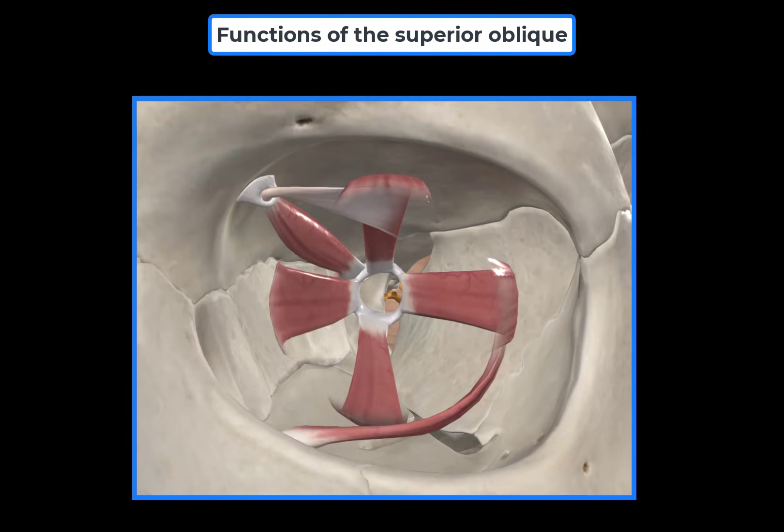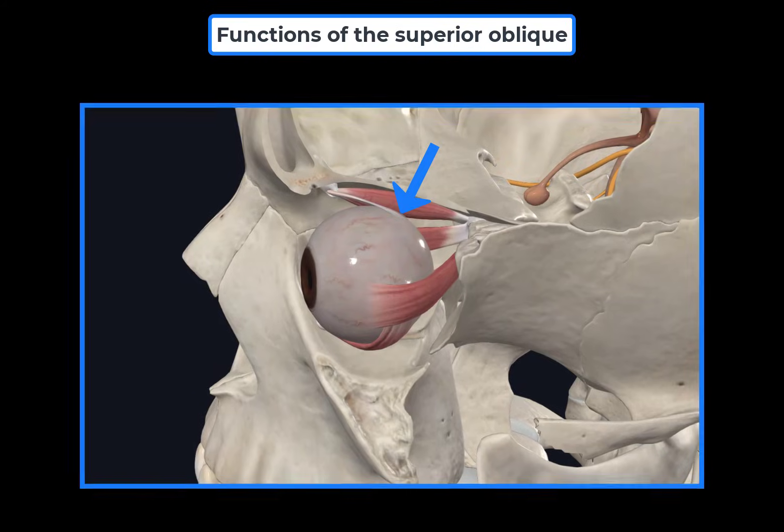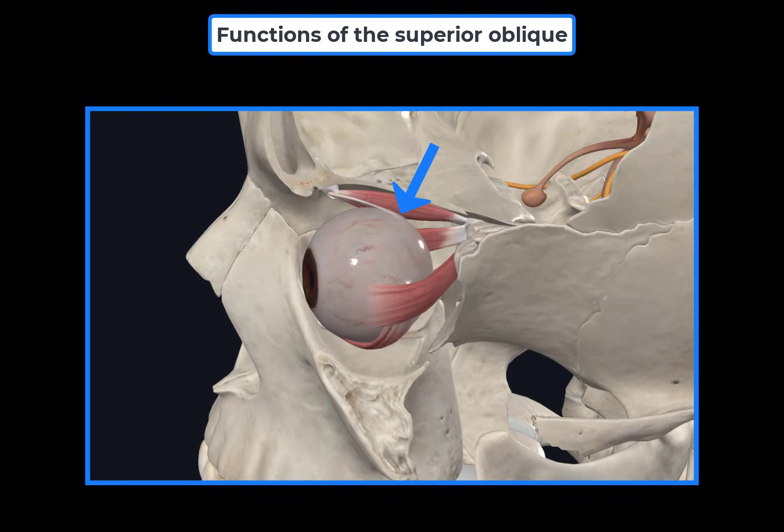Let's first understand its origin and insertion. The superior oblique muscle originates from the body of the sphenoid bone. In contrast to the other extraocular muscles, the superior oblique and the inferior oblique do not originate from the common tendinous ring. Instead, the superior oblique originates medially to the tendinous ring. The superior oblique muscle runs anteriorly, and near its insertion the muscle tendon hooks around a cartilaginous pulley called the trochlea of the superior oblique. From the trochlea, the tendon takes a sharp posterior-lateral turn before inserting onto the posterior superior lateral surface of the eye on the sclera.